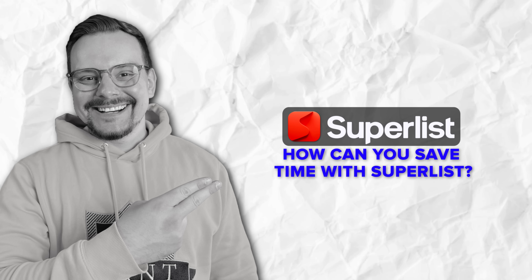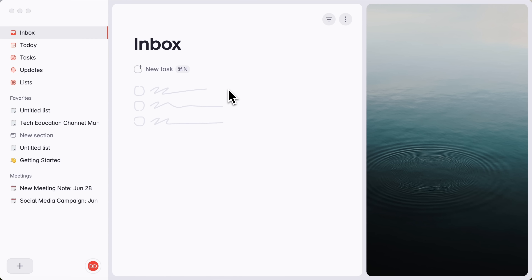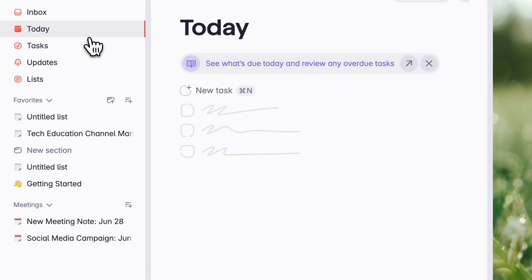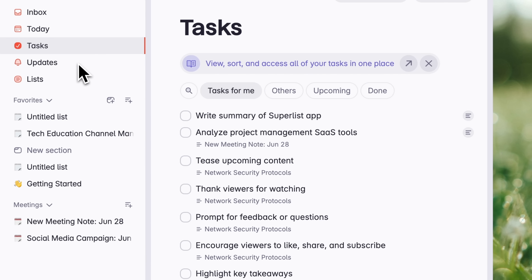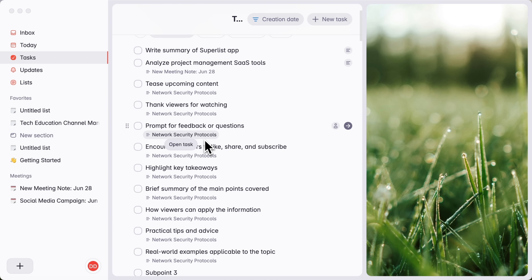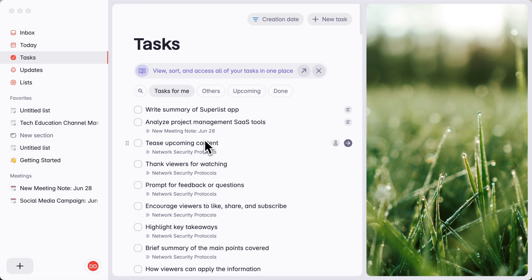How can you save time with Superlist? This is how the Superlist interface looks — kind of like a regular task manager. On the left you'll see your inbox, today, tasks, updates and lists. Below that are your favorites — the ones you've marked as most important. Further down you'll find meetings. In the central part of the window, I've selected Tasks. This is where all your tasks live; you can check them off or take different actions.